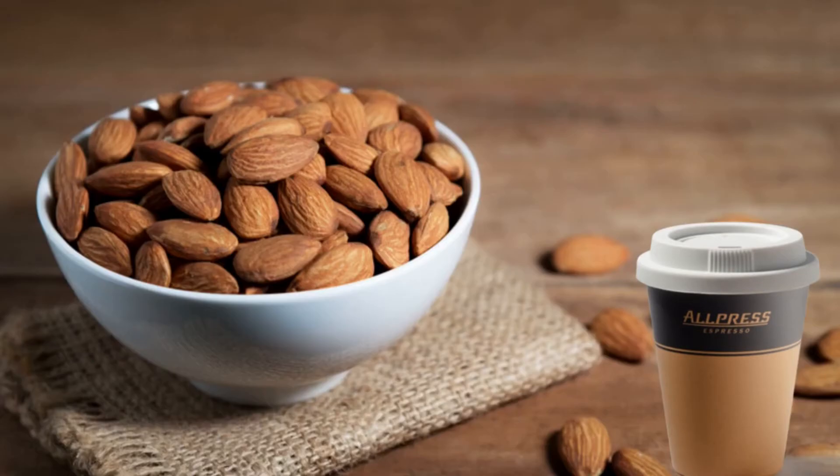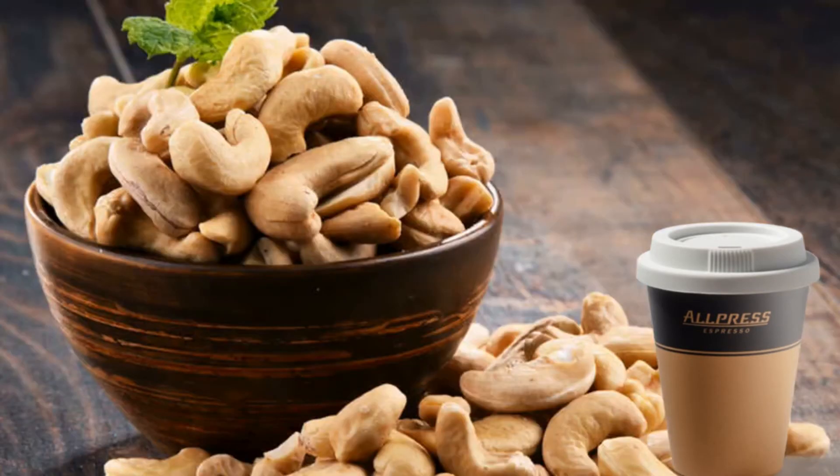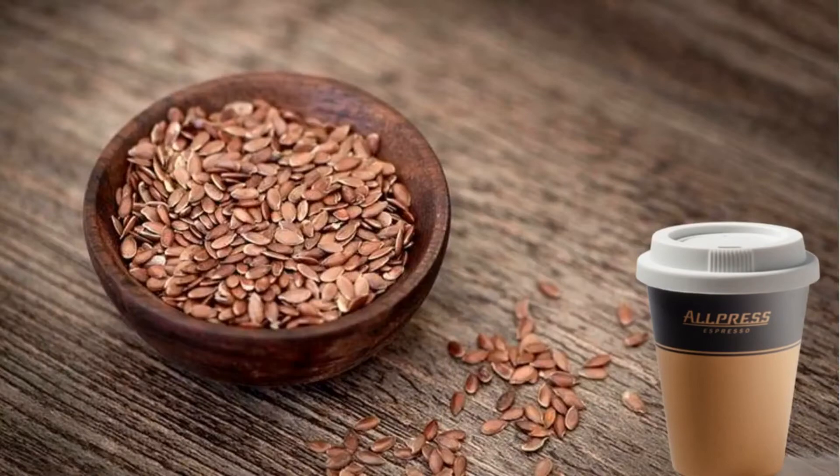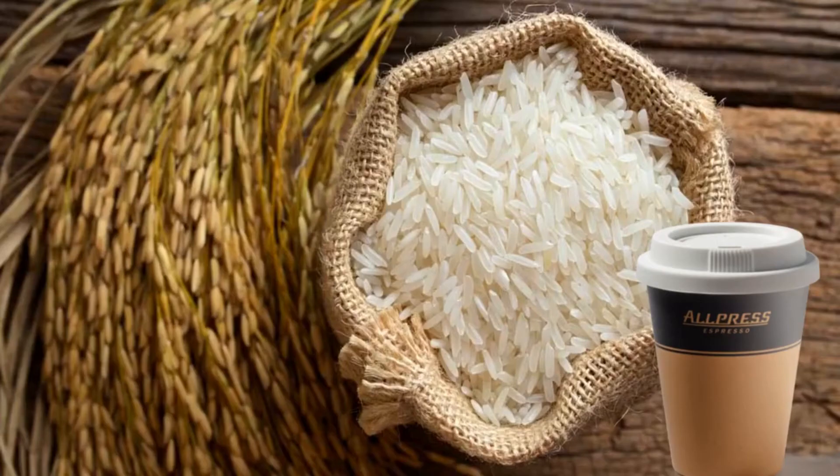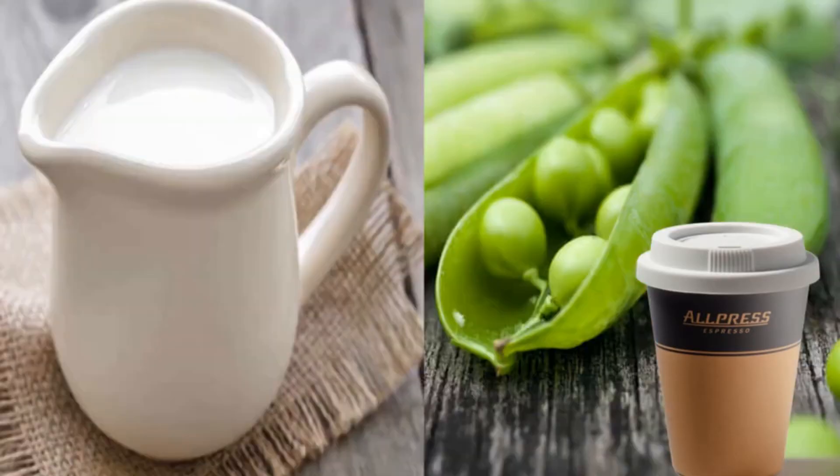Common sources for vegan milk are almonds, cashews, soy, and flax, oats as we've seen in the recent Super Bowl, rice, coconuts, and peas.